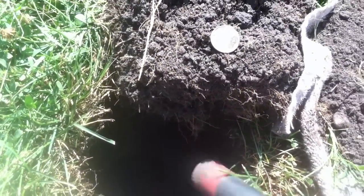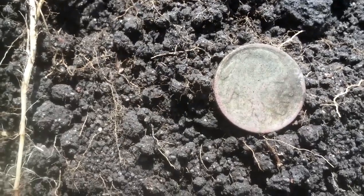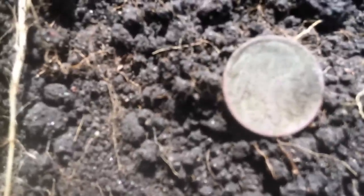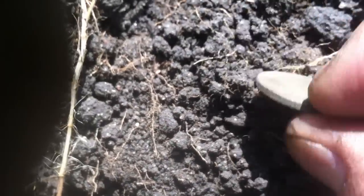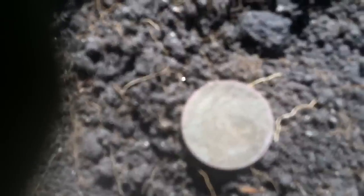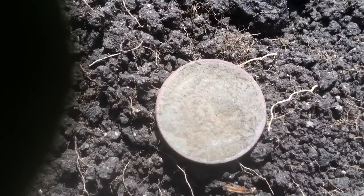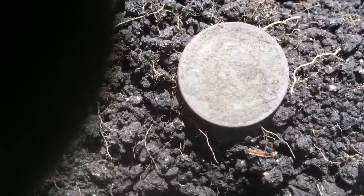Hey guys, I figured I'd let you know — I just got a buffalo nickel! Can't really read a date on it; maybe when I clean it up at home. But pretty cool — I think this is only the third or fourth one I've found this year. I'll let you know when I clean it up if there's a date.